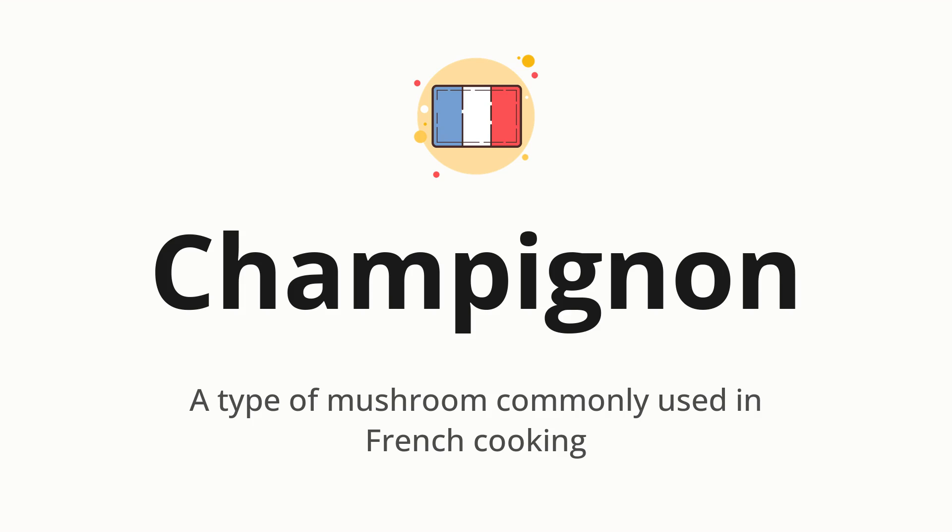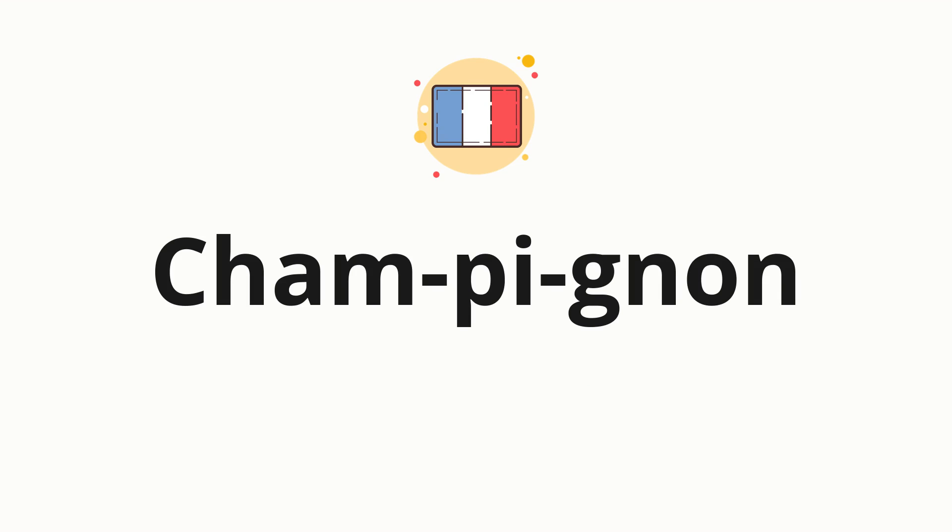Let's say it all together. Champignon. One more time. Champignon. Now let's split the word into syllables, and then pronounce each syllable one by one. Champignon.